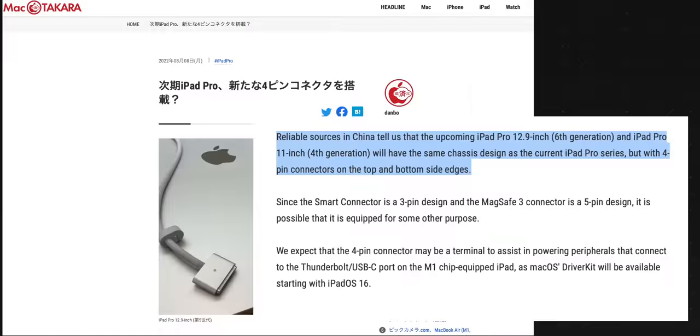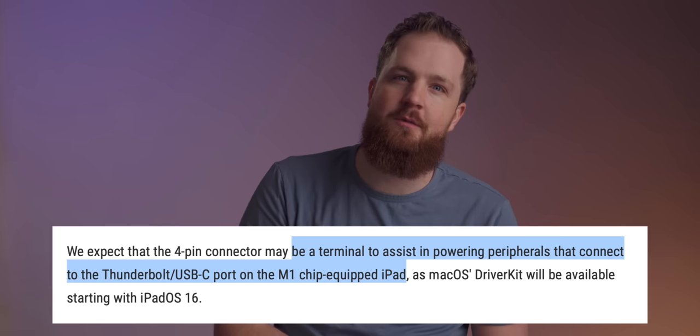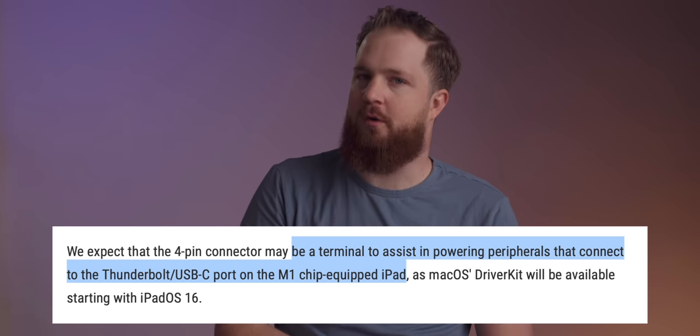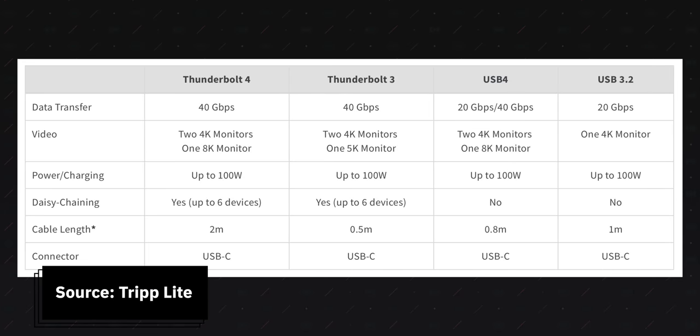So will anything be new this year beyond the M2 SoC? Maybe. A wacky rumor from Mac Otacara has recently cited supply chain leaks indicating two new 4-pin connectors at the top and bottom of the iPad. Their purpose? To — and this is translated from Japanese — quote, be a terminal to assist in powering peripherals that connect to the Thunderbolt port on the iPad. This makes absolutely no sense. Thunderbolt supports 100 watts of power delivery, which is enormous. So if this 4-pin connector is real, there's got to be another reason for it.